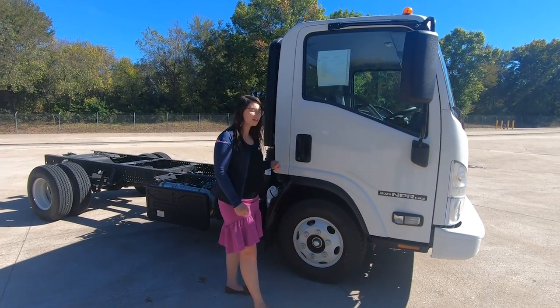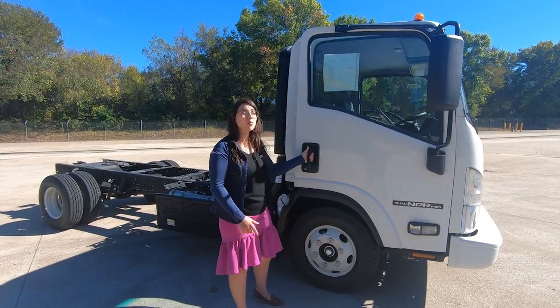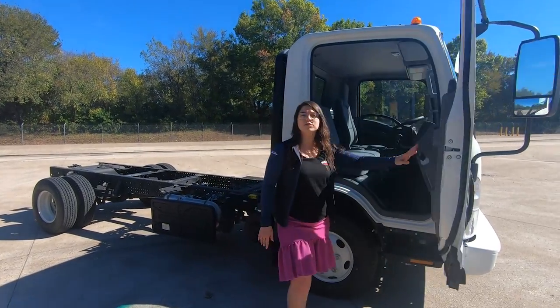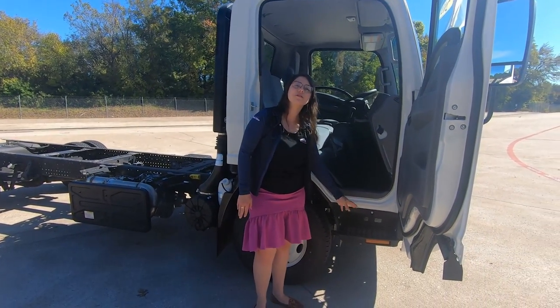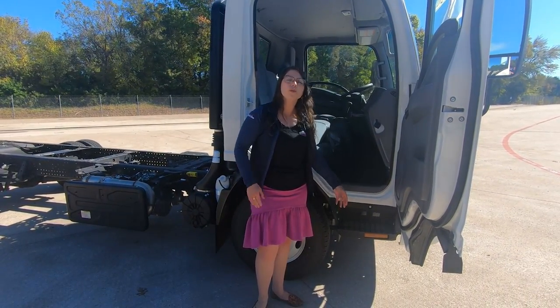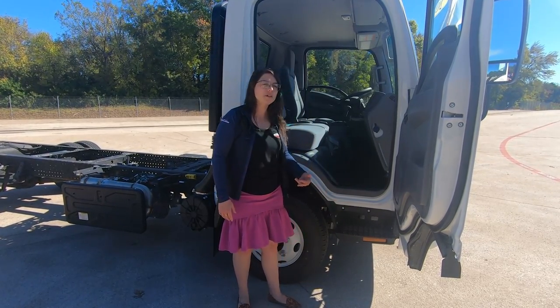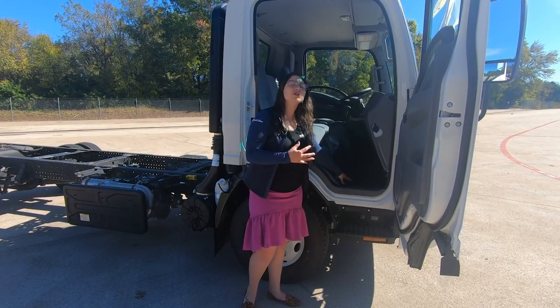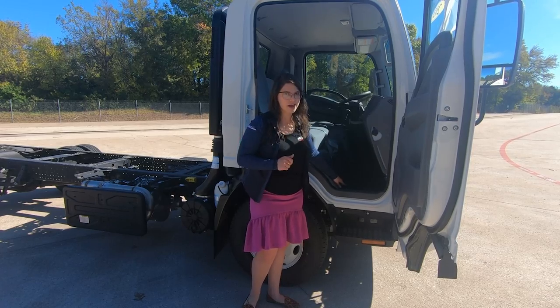We'll go ahead and open this door here. You'll notice these are nice deep handles, so your guys with their gloves on can get in no problem, and there is an 85-degree door opening. Right below that is going to be our self-concealed cleaning steps — we know drivers are going to be stepping onto here. It'll catch the mud and flow it off, and whatever remains will be caught by this heavy-duty mat, which is standard by Isuzu. Other competitors are going to ask you to pay for that.